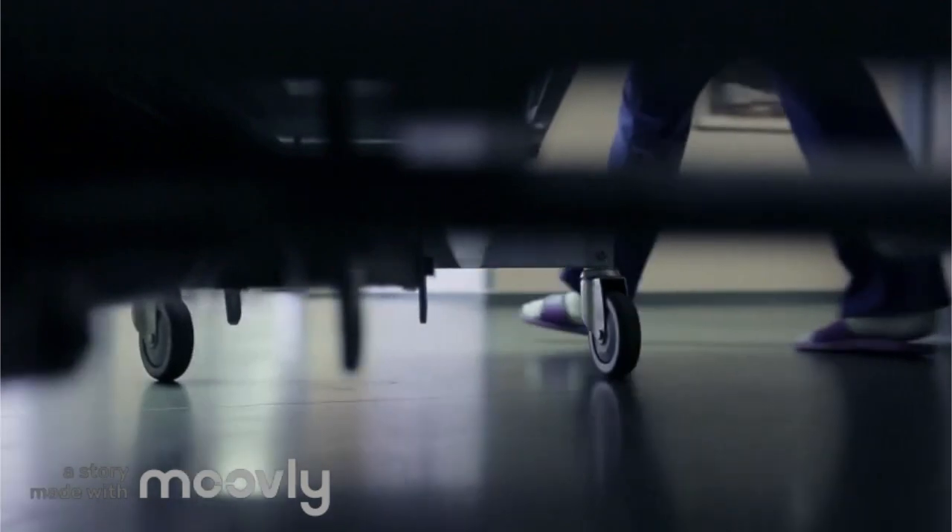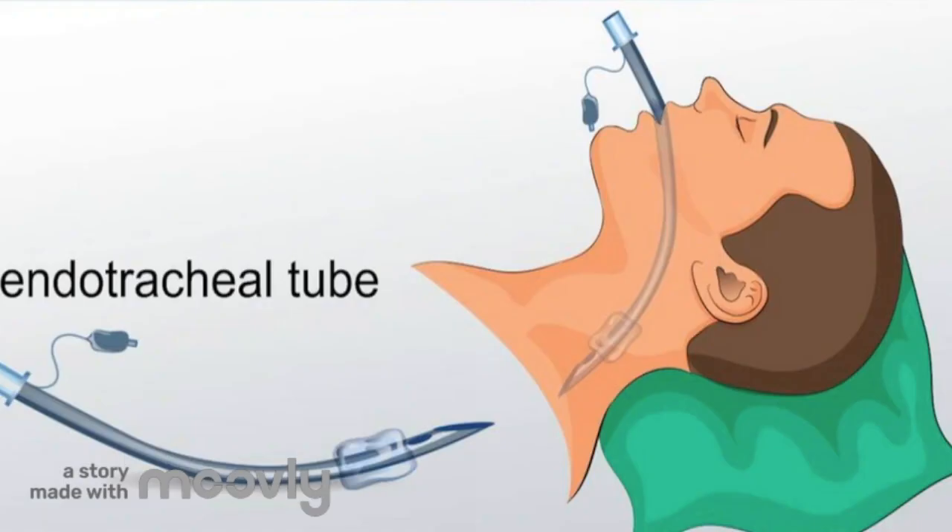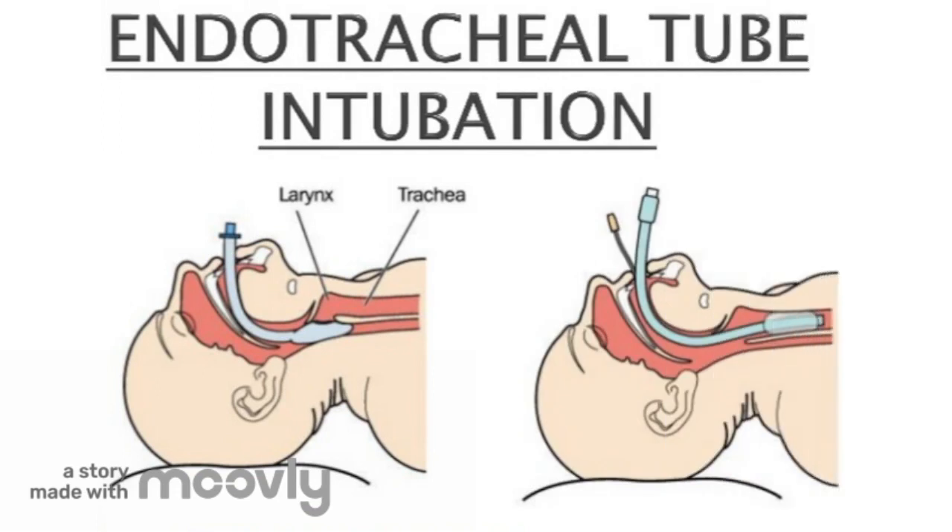Although there are clear benefits to prone positioning, it's important to consider the risks. One of the most important risks is the dislodgement of endotracheal tubes and intravenous lines, which typically occurs during the process of moving the patient. To avoid this, the medical team must move the patient slowly and carefully, and be ready to act quickly if anything is displaced or disconnected.